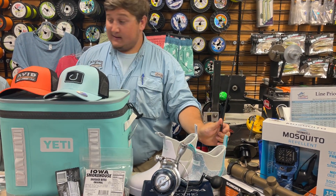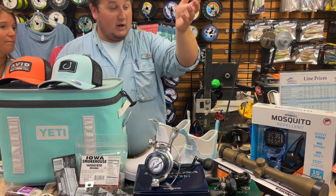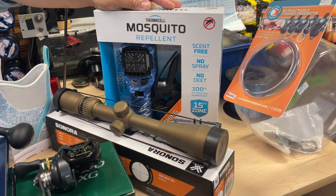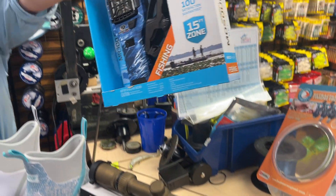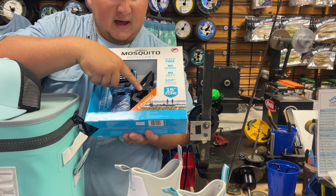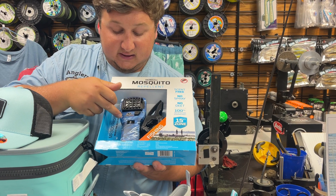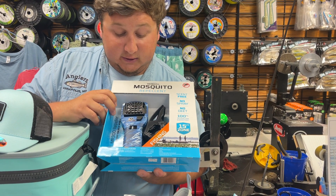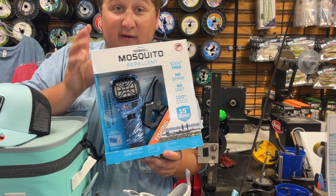It has a super nice split grip handle and great reel seat — overall a great rod from Saint Croix. New to us: the Thermoshell mosquito repellent. This is a cool one because it comes with an all-purpose clamp, so you can clamp it to your kayak, your boat, a table — just about anything. And it's in that cool Mossy Oak Aqua color. Everybody knows mosquitoes hate this thing; it's one of the best things ever invented for mosquito repellent.